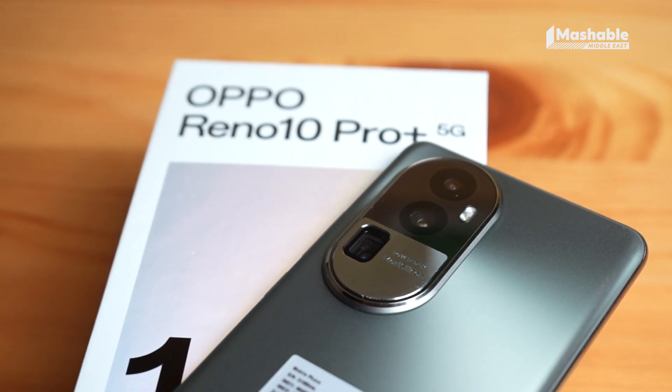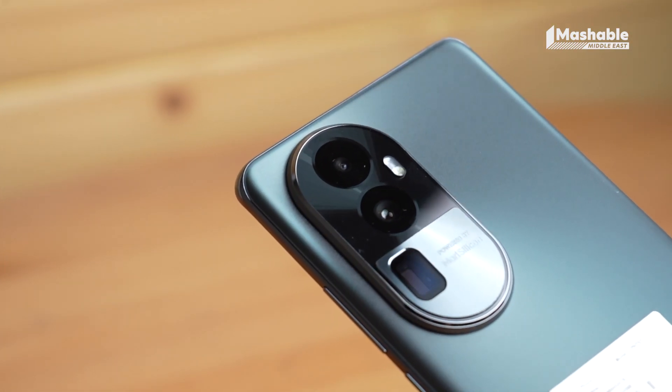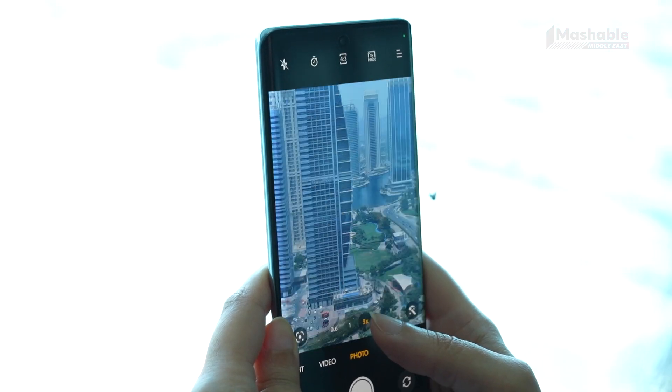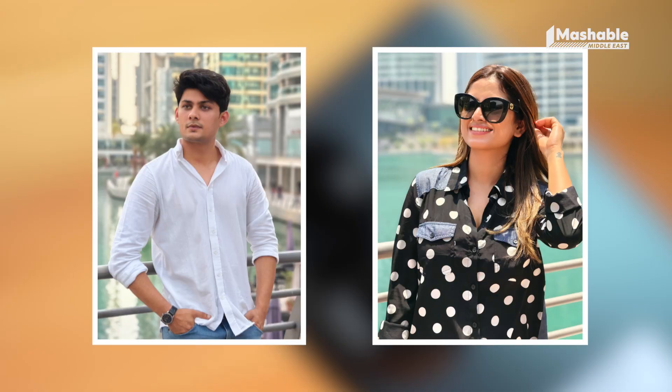Turn the phone around and it's hard to miss the captivating camera module — a stylish fusion of aluminium and glass arranged in a capsule shape. The rear side boasts three cameras neatly stacked one below the other, with a 64 megapixel telephoto portrait camera, making capturing beautiful pictures of your loved ones effortless.